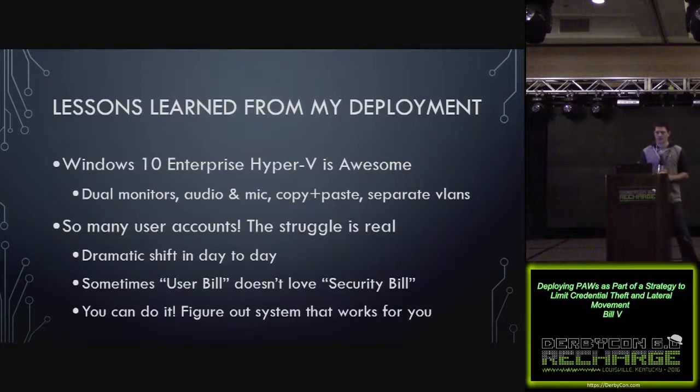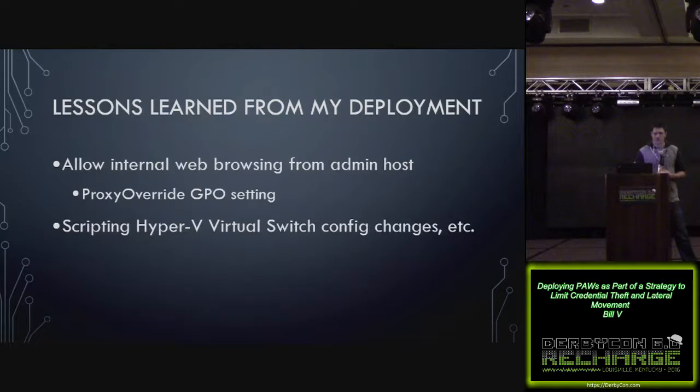If you can't remember all those passwords yourself, think about an enterprise password product, obviously weighing the risk of that. You'll probably also want to enable internal web browsing since you may be managing web GUIs of systems on your network. One way to block internet browsing while allowing internal is the proxy override through policy setting. I also found it useful to script virtual switch config changes using PowerShell — like when switching locations, scripting those things makes it faster.